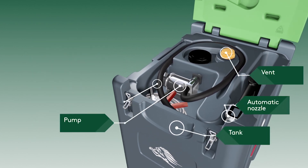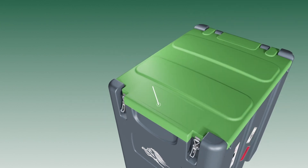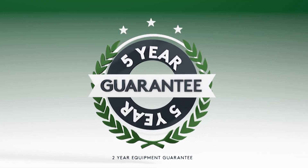All truck master models are manufactured to the highest standard using the highest quality components to ensure that regardless of site conditions, the truck master won't let you down. What's more, all models come with a five-year guarantee.